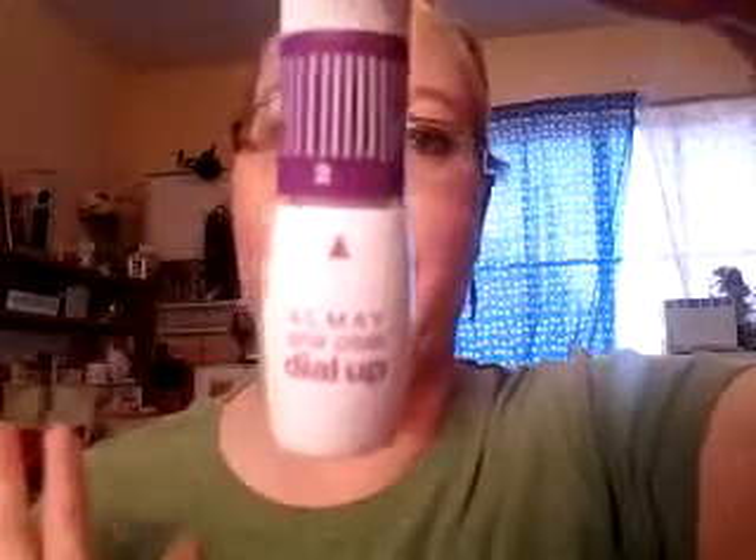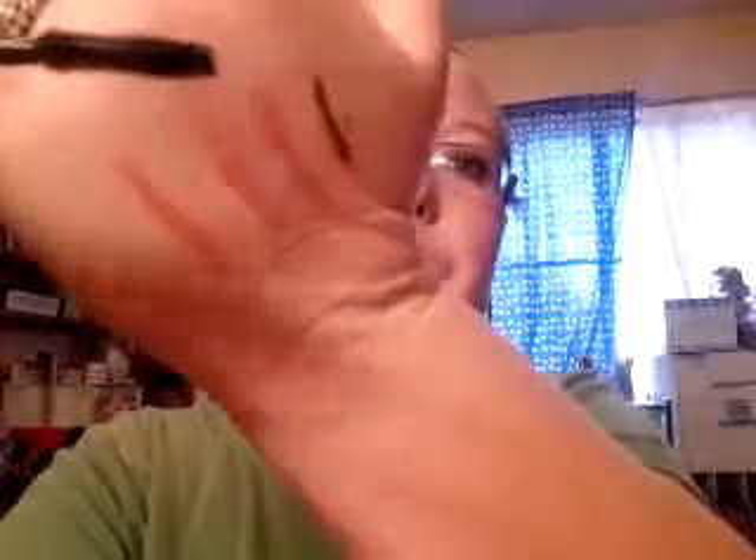For mascara, I had initially swapped to a different one, but I went back to the Almay One Coat Violet Mascara. I put on two coats and it actually works better that way, so I'm probably going to use this up and may repurchase it. I don't regret sending Veronica the backup since she'd been looking for it, but it did remind me how much I like the rubber bristle brush.